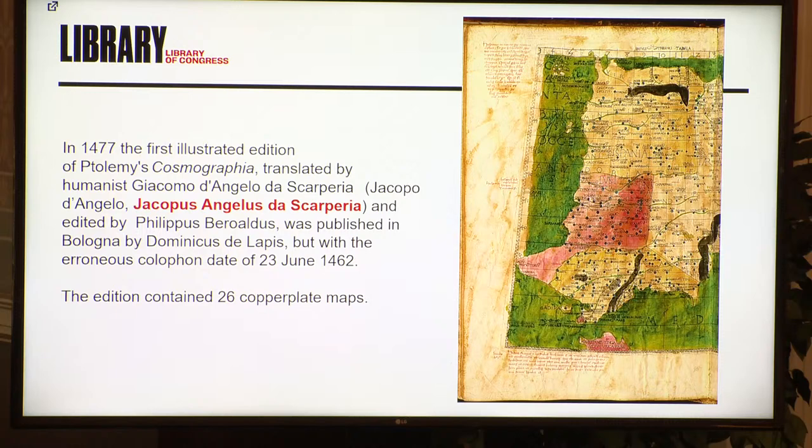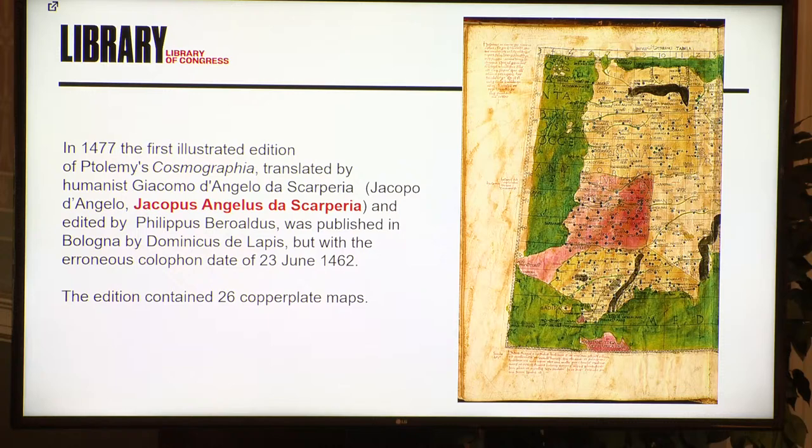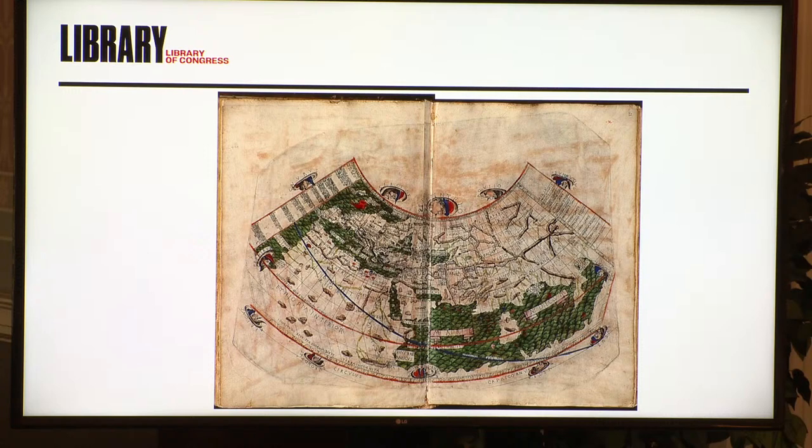In 1477, the first illustrated edition comes out of the Cosmographia — Cosmographia is the same as the Geographia, just a different name. It's translated by Jacobus Angelus de Scarperia. It's a terrible translation, an awful translation, but a beautiful book. It contained 26 copper plates. Unfortunately, the one edition you're not going to see today is the 1477 edition, because it is the one edition that we don't have. So for the Phillips Society members and those who want to support the library, this would be a really welcome donation to our collections.